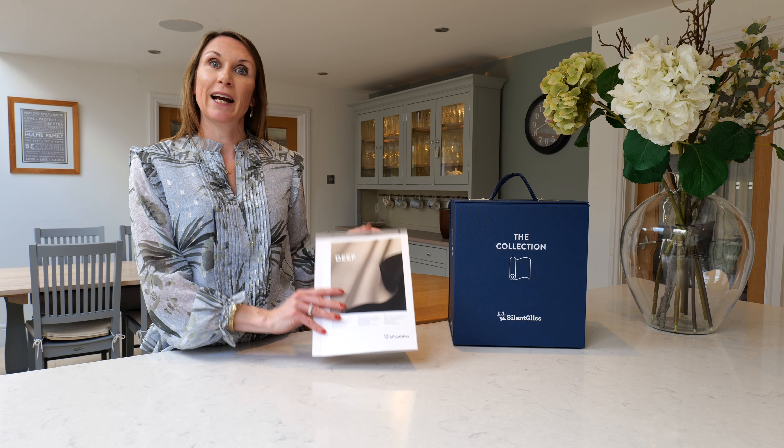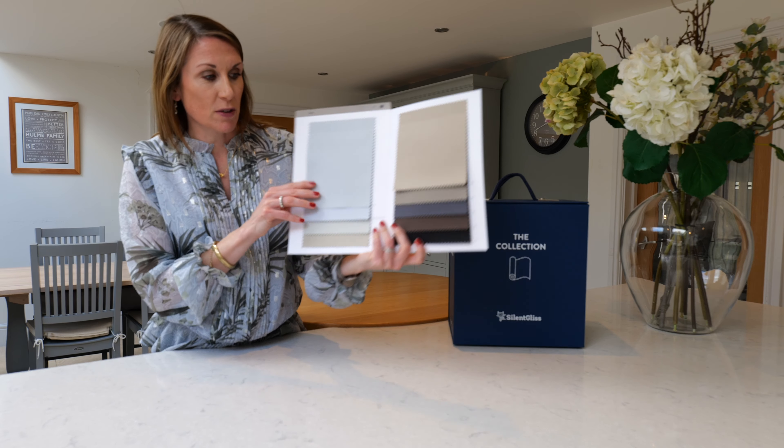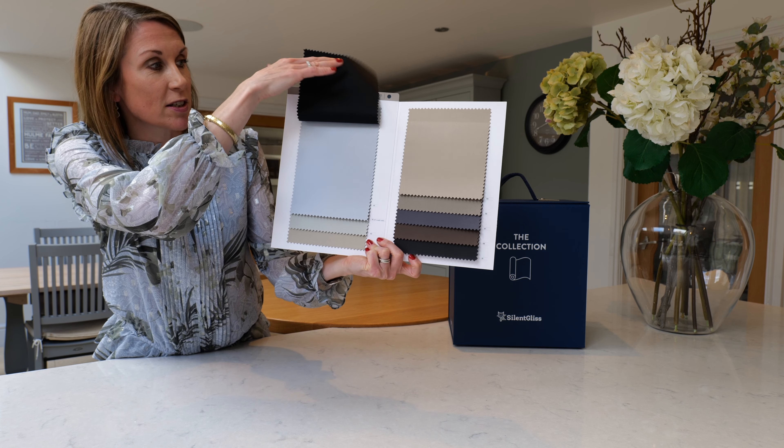Deep is a high-performing black-out fabric with a light sheen and a back black on the reverse. It's available in a plethora of colours, complementing current interior design trends and styles.